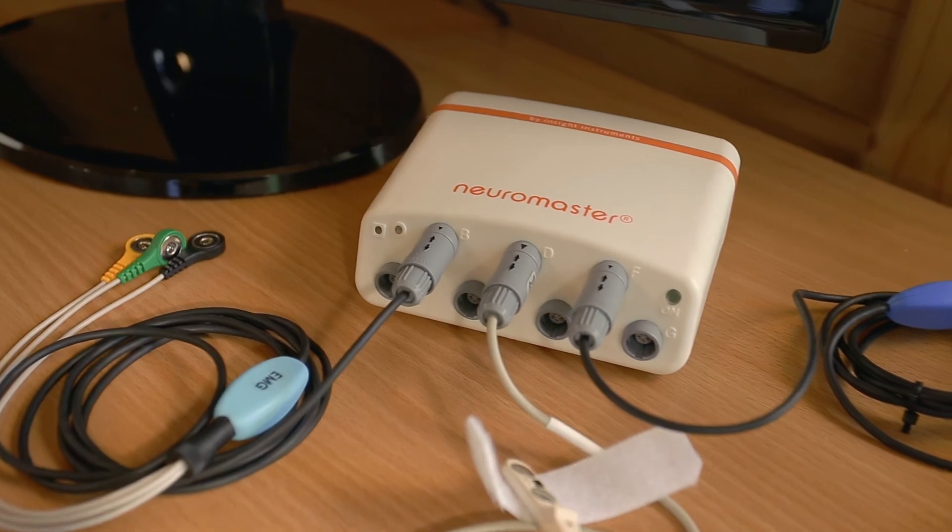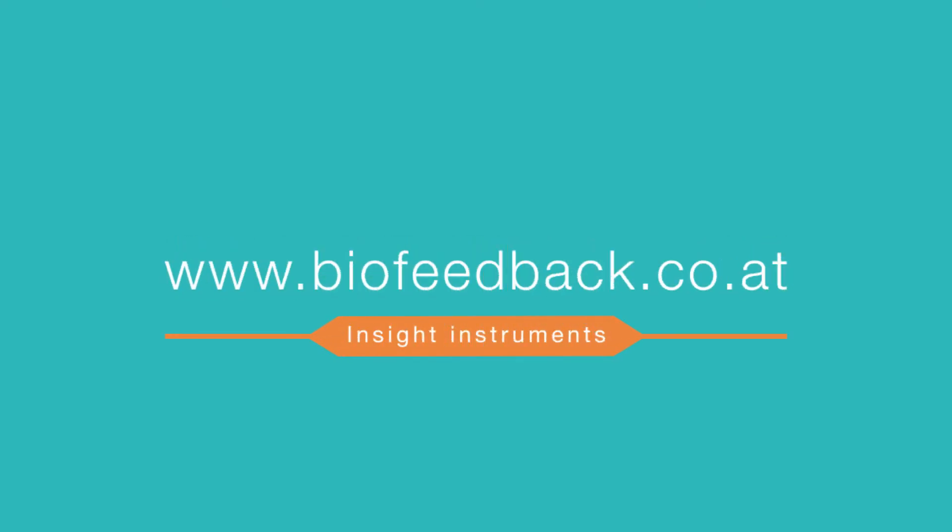We are looking forward to presenting the Neuromaster to you personally. Contact us today at www.biofeedback.co.at.